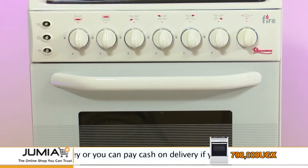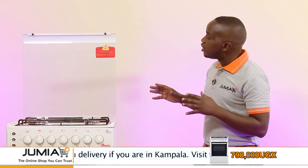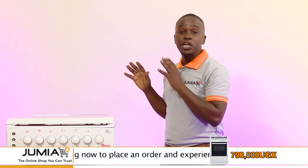As you can see, the Ramton 4 gas burner oven is white in color with elements of gray, and it also has a glass cover that keeps your wall from getting dirty while you're cooking and also covers the 4 gas burners when not in use.